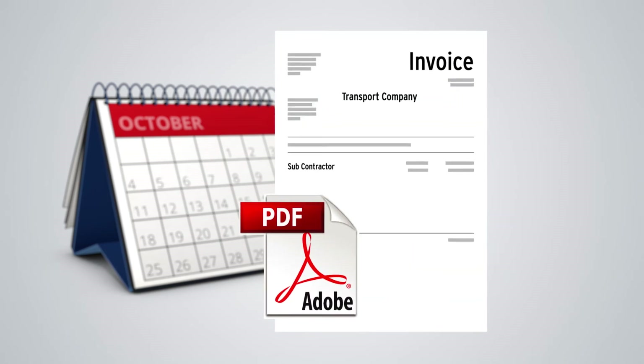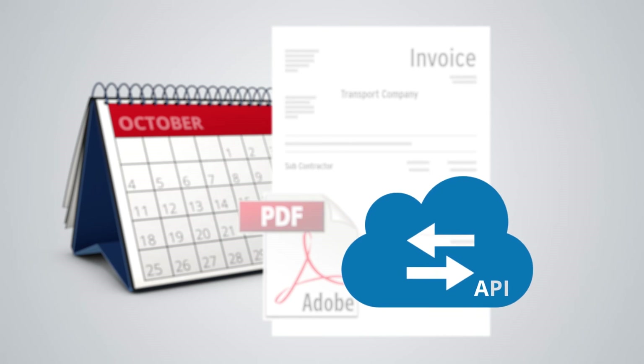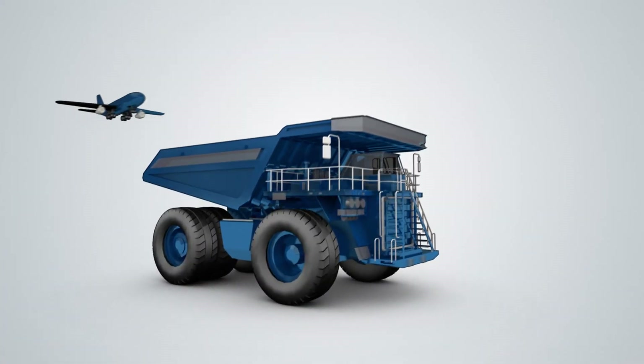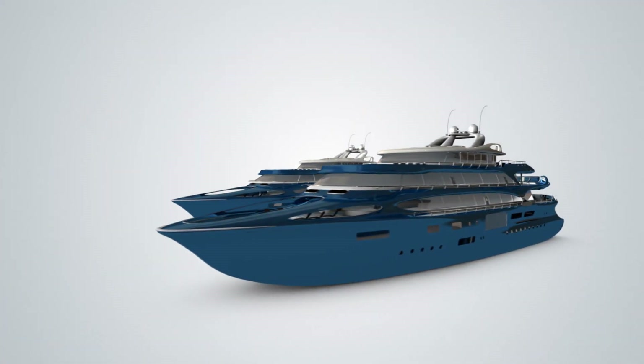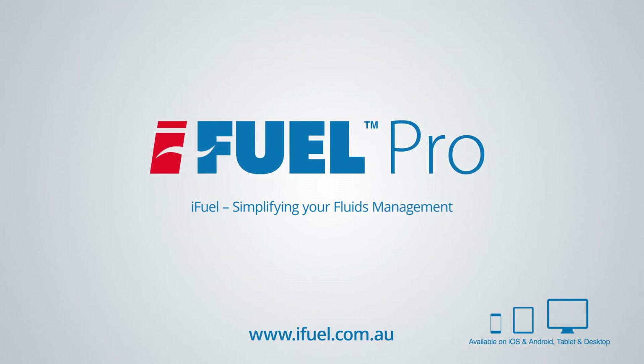Exports and PDF invoices can be sent via email, SFTP or using our API functionality. Whether you run a small, medium or large fleet, quarry, airport or marina, the iFuel Pro solution is the money-saving tool for your business. Contact iFuel today.